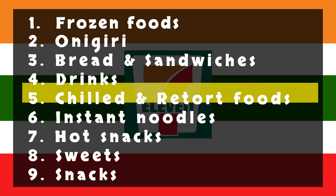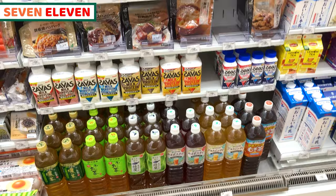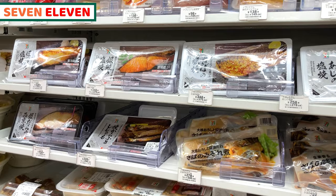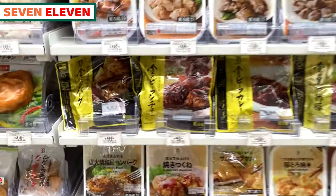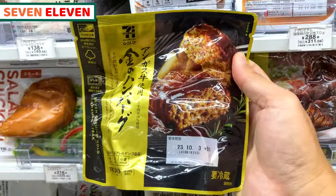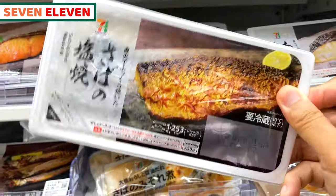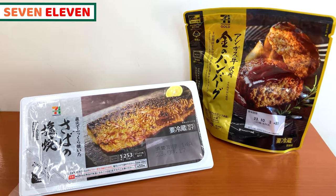Let's see the next category: chilled and retort foods. Same as the frozen foods, we can have various kinds of chilled and retort foods at 7-Eleven. We can almost have any Japanese food. Today, I'd like to share beef hamburger steak — it's a grilled blob of minced beef meat. And one more: grilled mackerel, the fish that Japanese love. I need to heat them up, so let's get started!